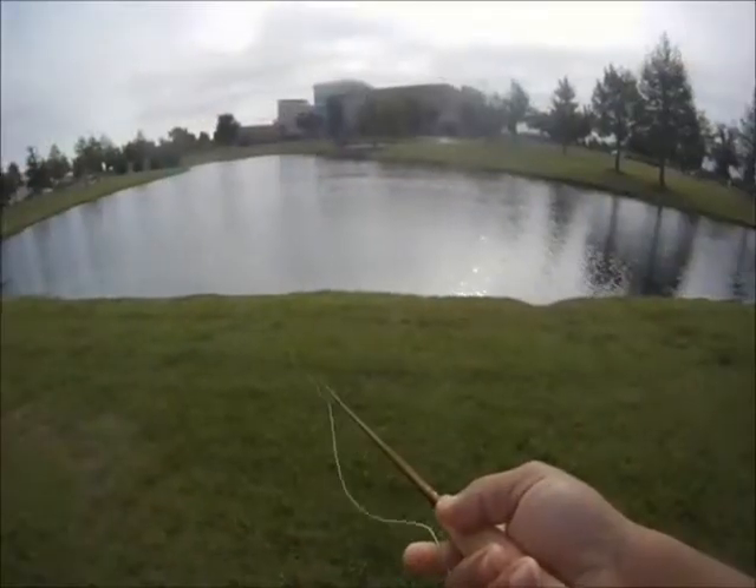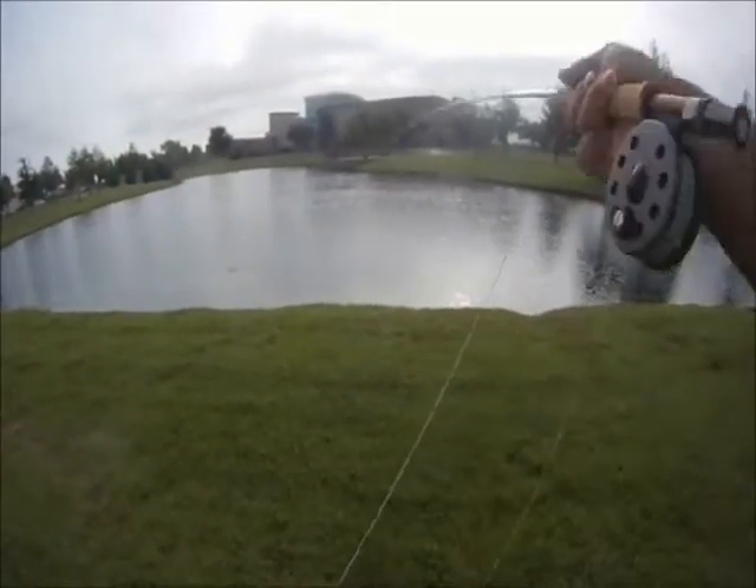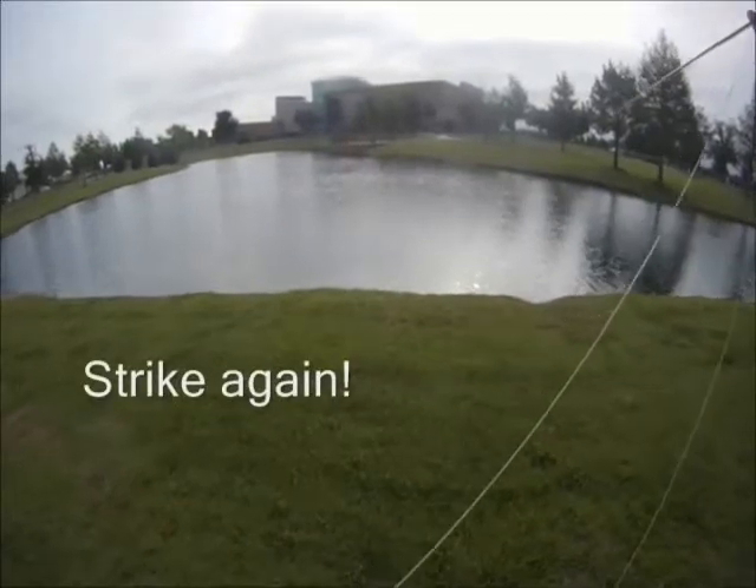And this is bass number four. So we kept on working around the pond, had some more misses, and then we got another strike.